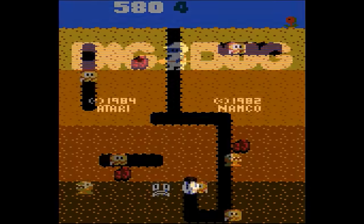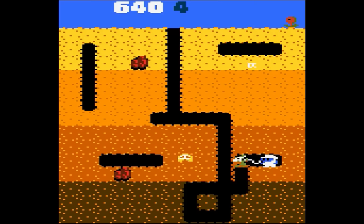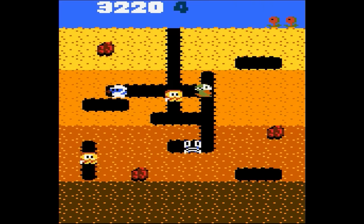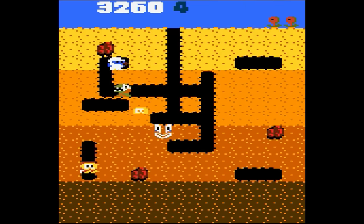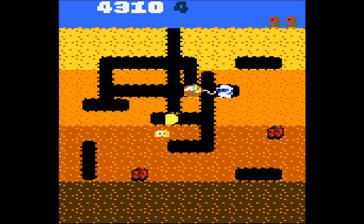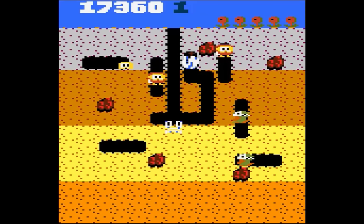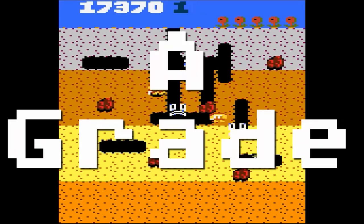Dig Dug — this is another trifecta game appearing on the 2600, 5200, and here on the 7800. Surely you know this is an arcade conversion of the classic Namco arcade game where you play as Dig Dug, popping enemies with his air pump. This one has very good graphics, gameplay, and sound — one of the best home conversions of Dig Dug. A-grade.